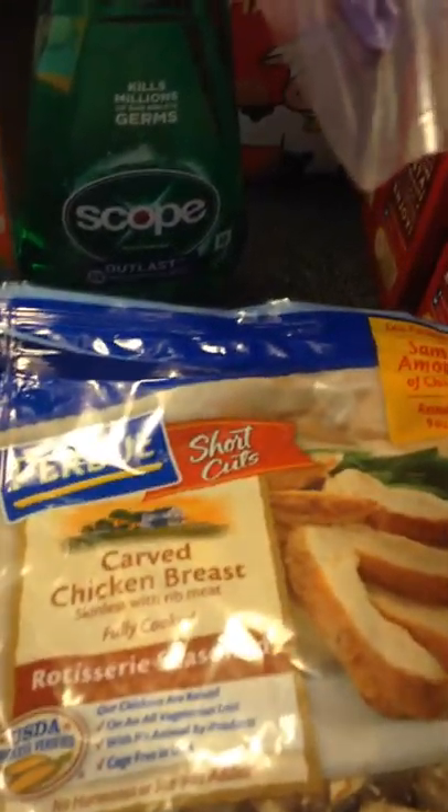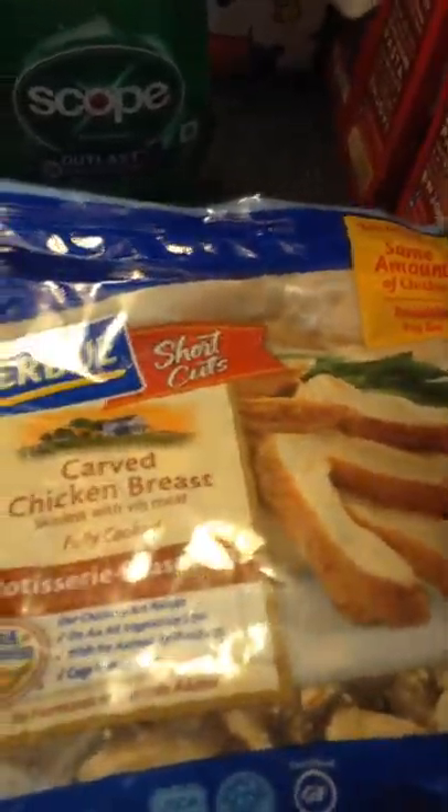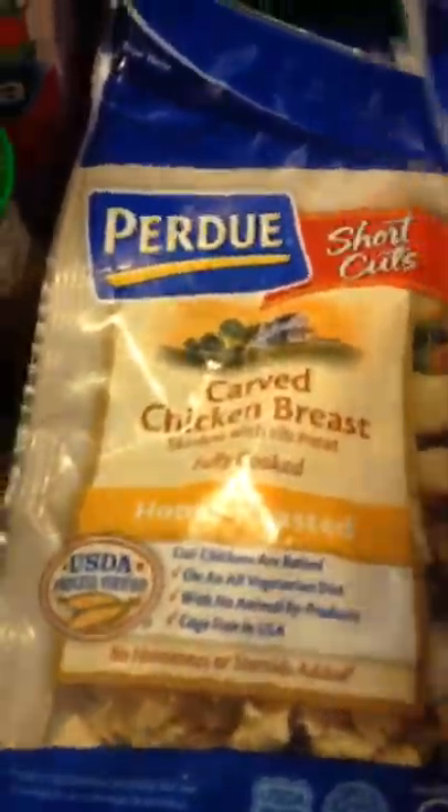Then there were these Purdue Shortcuts. They were on sale for $2.99 each and then there's a $1.25 coupon on coupons.com, so I picked up two of those — the Carved Chicken Breast, the Rotisserie Seasoned, and the Honey Roasted.